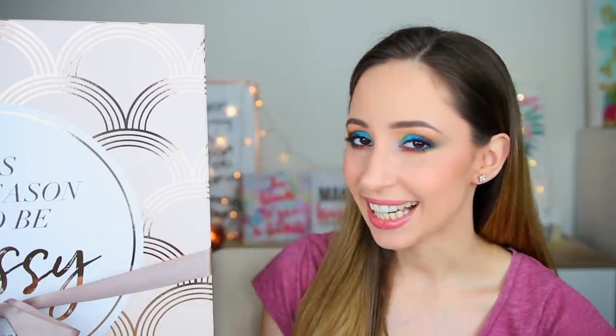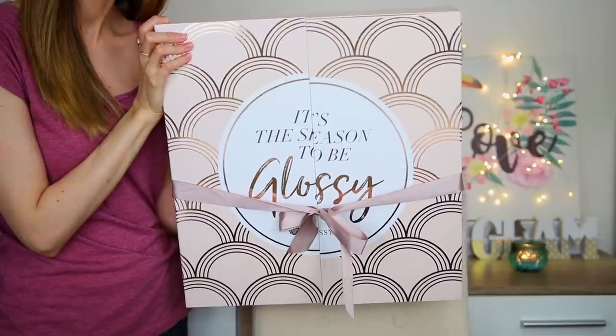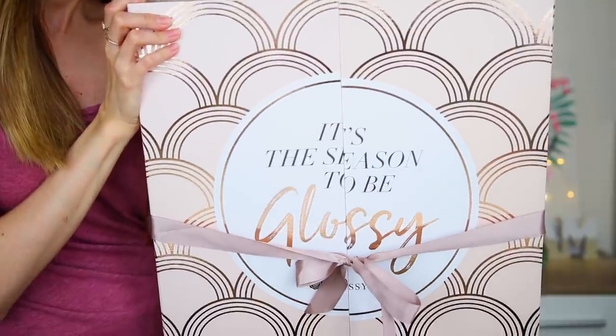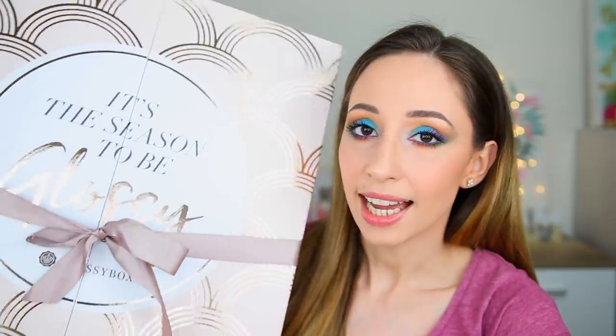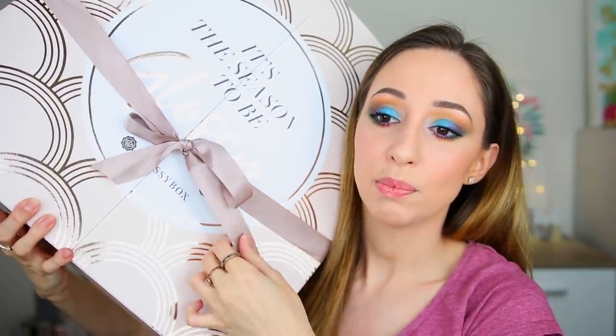Hi guys, in this video we're going to be unboxing the Glossy Box advent calendar. It is this beautiful box with an elegant seashell design. The cost is 89 euros for subscribers and 120 euros if you're not one. Make sure to stay until the end to find out the overall value — we have 24 products and I haven't seen any claims for the total value, so we're going to find out together.